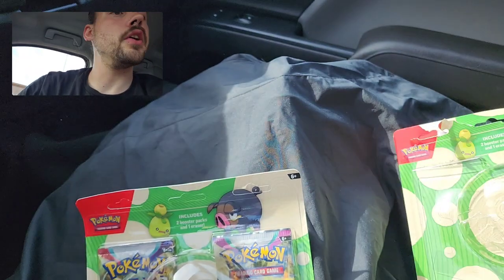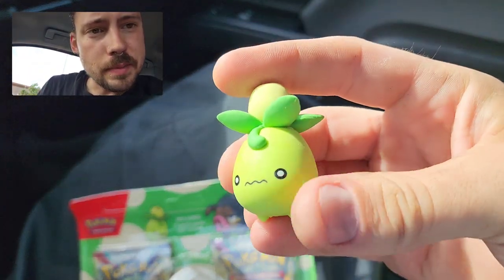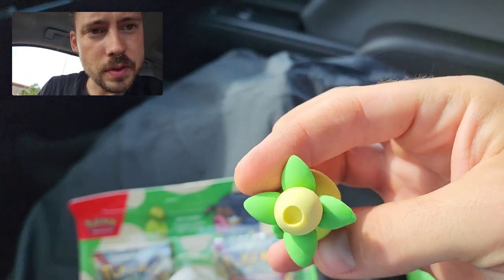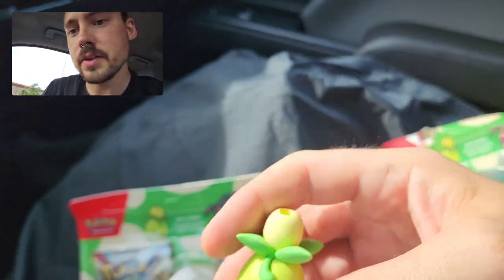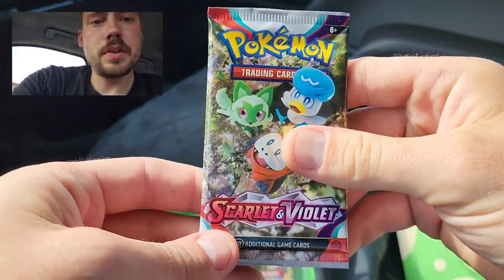It doesn't look like it has a code card at all, but you get the two packs, and then here is the Smoliv eraser. It almost looks like you could stick it on the end of a pencil or something. Let's do the first two packs.